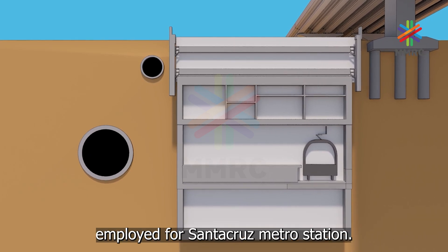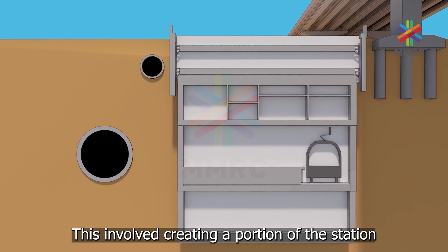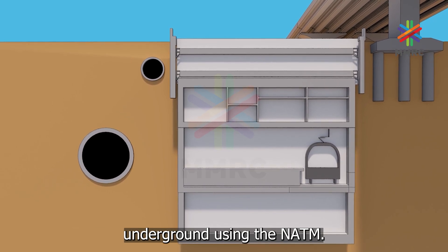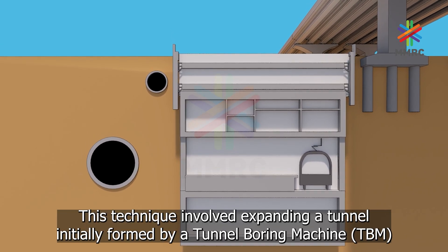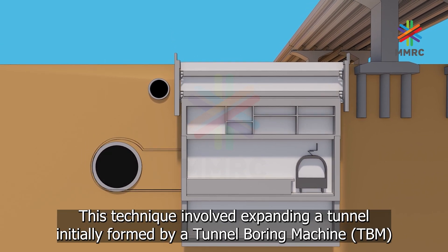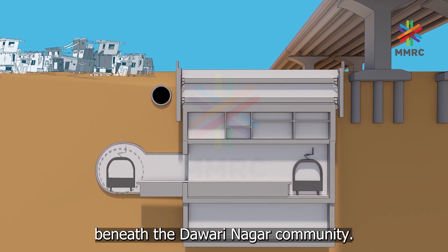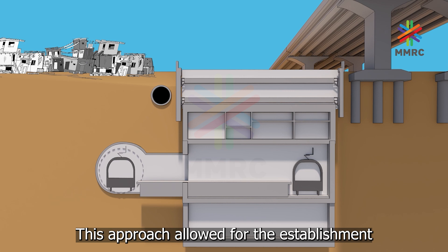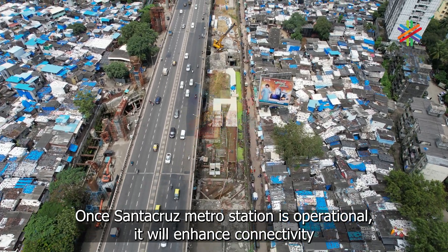Another noteworthy challenge was the innovative construction method employed for Santa Cruz metro station. This involved creating a portion of the station underground using NATM — a technique that involved expanding a tunnel initially formed by a Tunnel Boring Machine (TBM) beneath the Dauri Nagar community. This approach allowed for the establishment of an underground station within the existing tunnel framework.